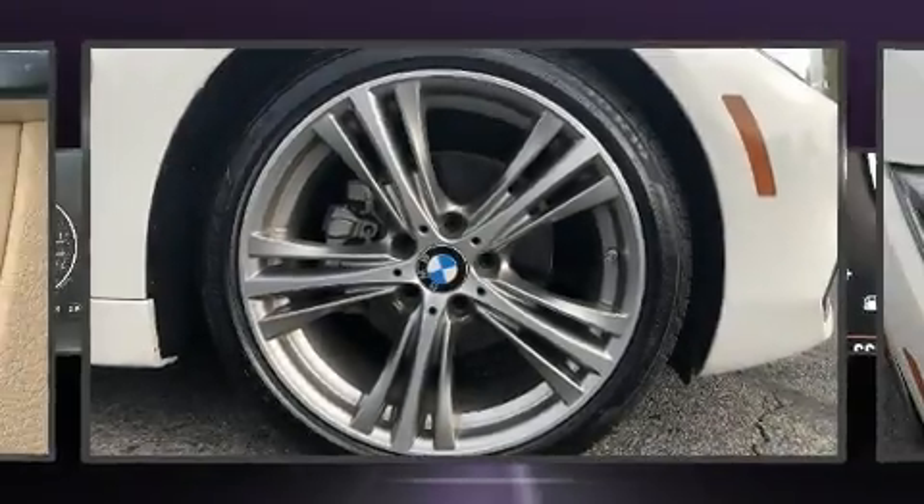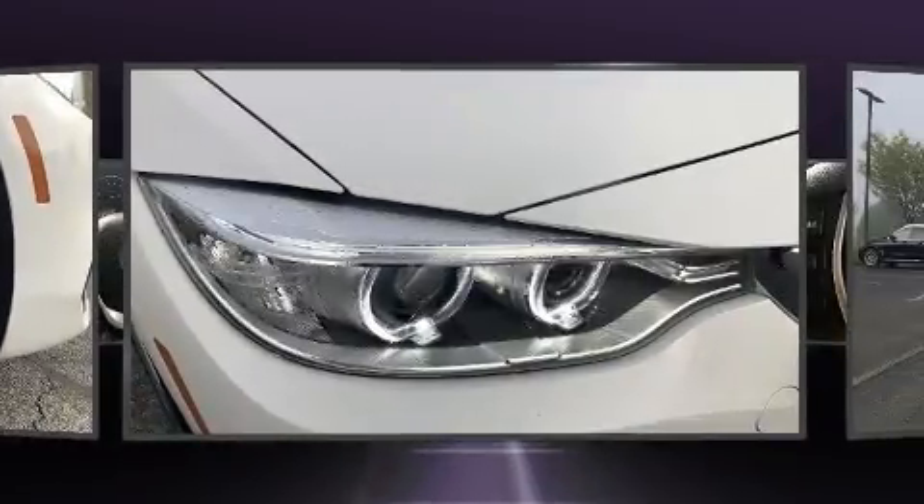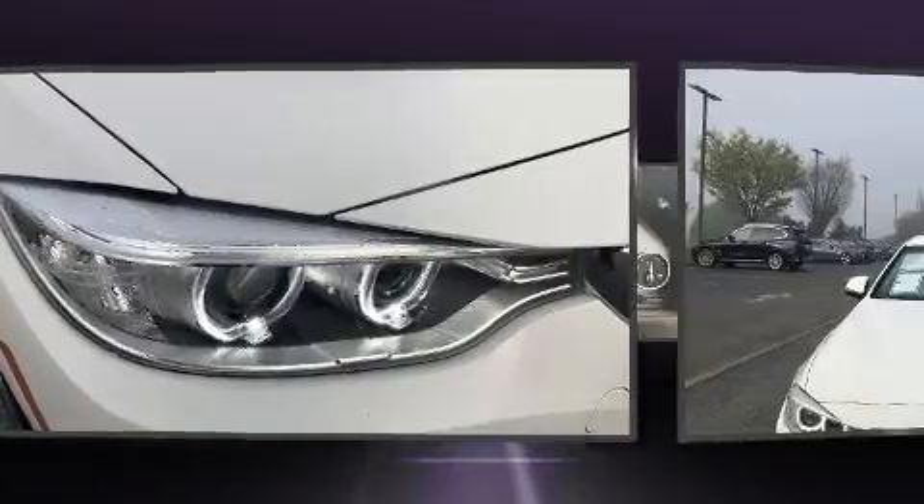Step into the 2017 BMW 430i. With less than 30,000 miles on the odometer, this car expresses top-tier capabilities, proving the automaker's commitment to quality, safety, and comfort.